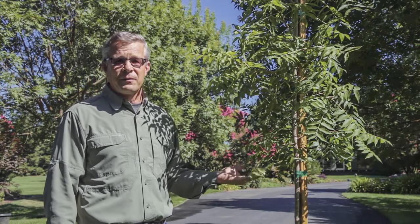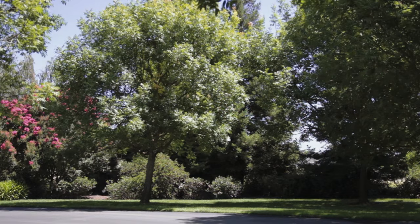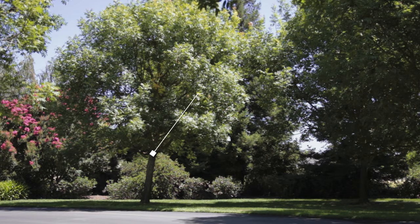This is a very young tree, obviously in a 15 gallon container, but you can see the tree directly behind it is also a Chinese pistache. It's probably about 20 to 25 years old.